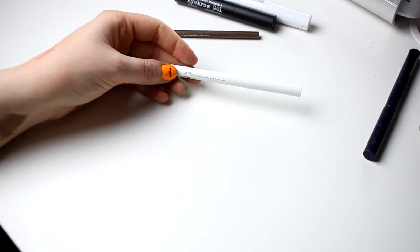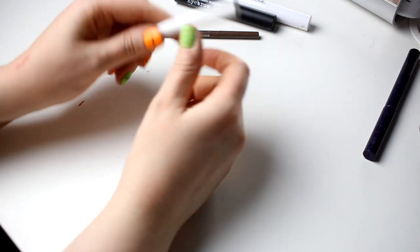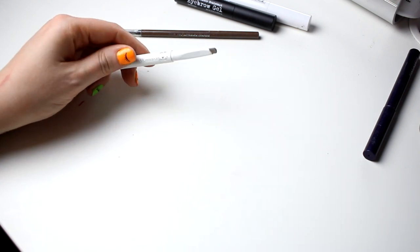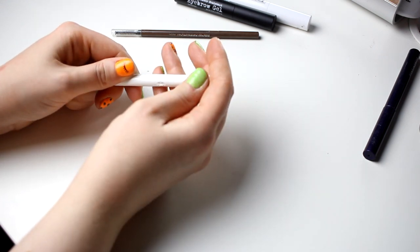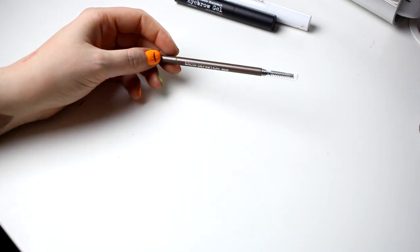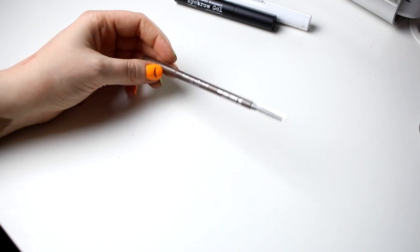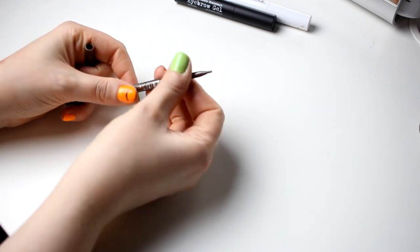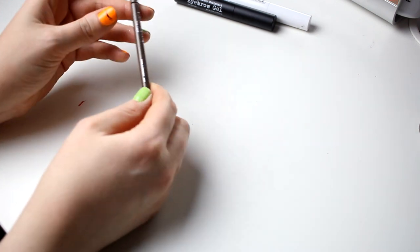And then I also have this brow pencil from Depend in the color taupe - it's a triangular shape. I do not like this one. I usually don't use eyebrow pens at all, so I am going to declutter this one as well. And then I have this from Paris Berlin - it was so dry even when I got it. So I will not use this one. I will declutter this one as well.